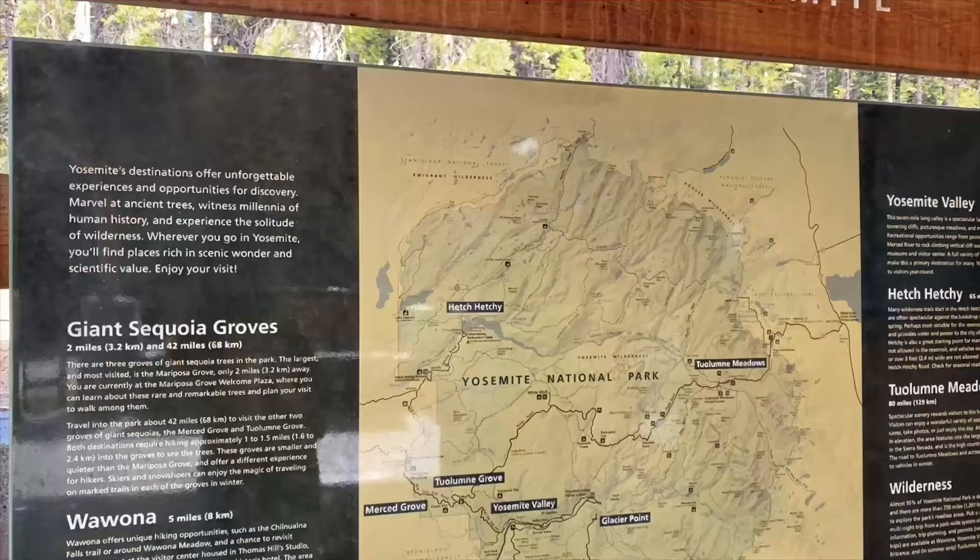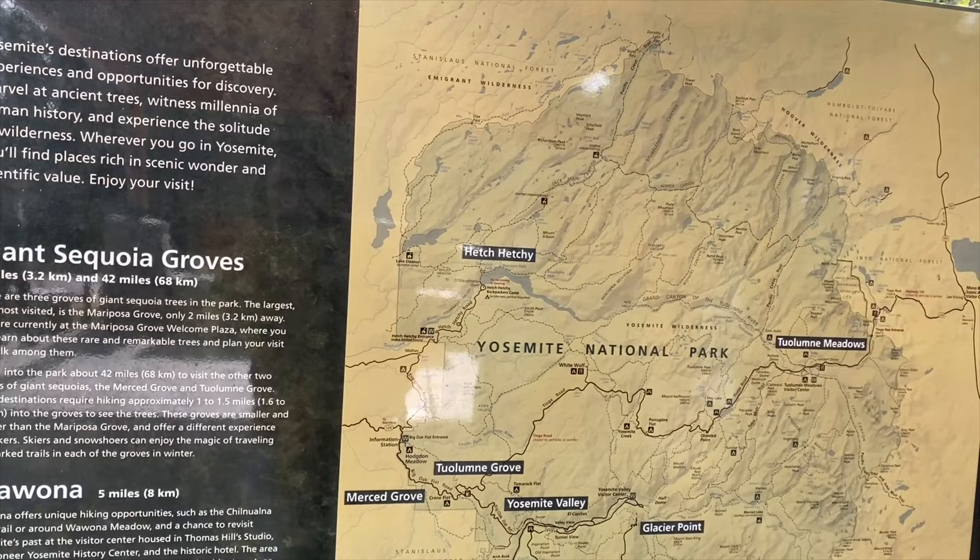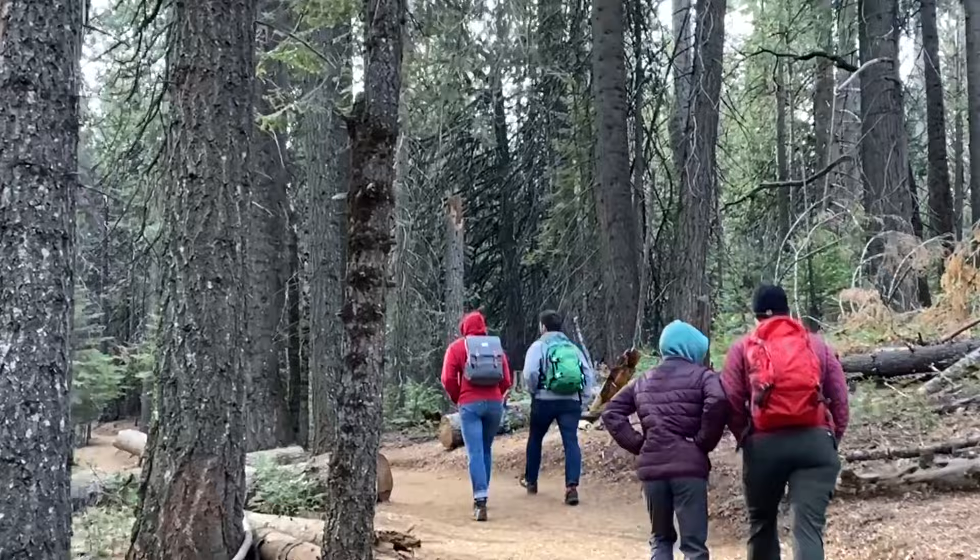We're in Yosemite in the Wawona area and we're going to take a hike. We're right here at the Mariposa Grove — there are three large groves of sequoias in the park and this one is the largest and most visited. This is a 0.3-mile loop through giant sequoias.